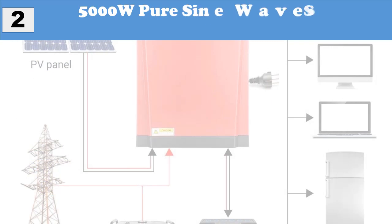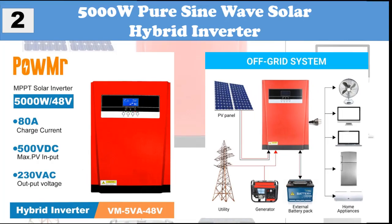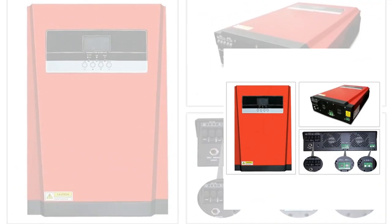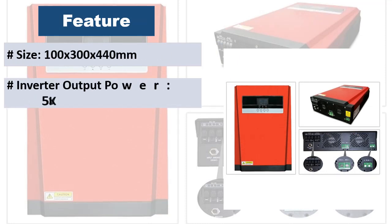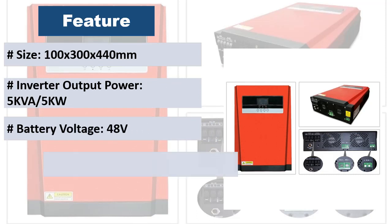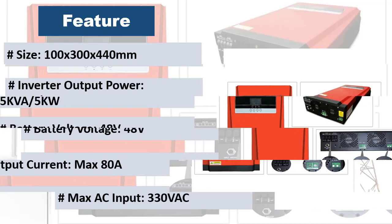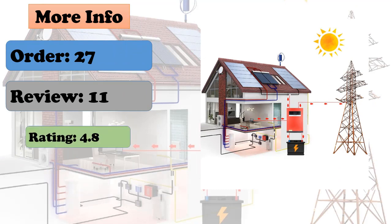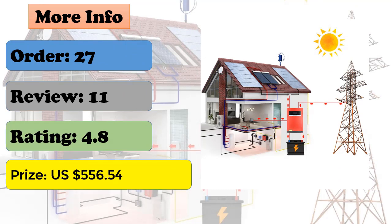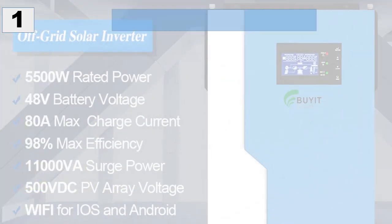At number two: 5000W pure sine wave solar hybrid inverter. Features configurable input voltage range for home appliances and personal computers via LCD setting, configurable battery charging current based on applications, and configurable AC solar charger priority via LCD setting. Compatible with mains voltage or generator power, auto restart while AC is recovering, overload, over-temperature, and short circuit protection, plus smart battery charger designed for optimized battery performance.